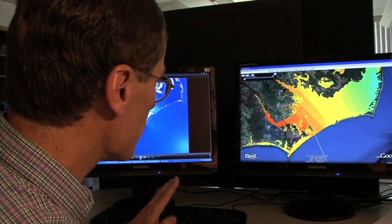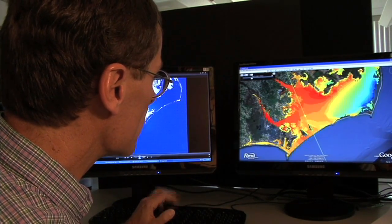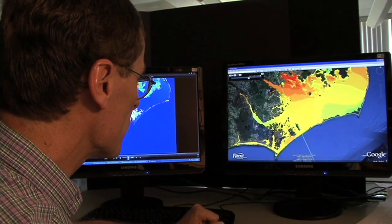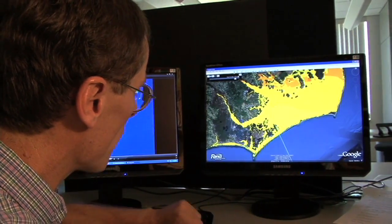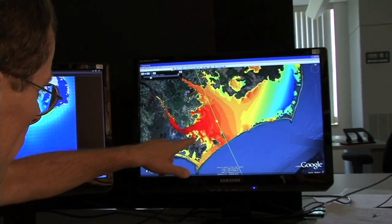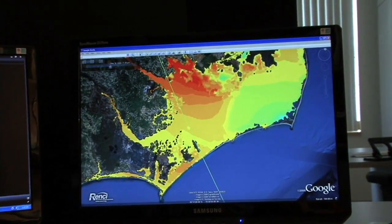One of the things we've been doing recently is working with colleagues at the Renaissance Computing Institute to take this information and put it into a Google Earth framework. This is really helpful because you can zoom in and see how the water moves and where it goes in relationship to the satellite imagery and the things we're used to seeing in Google Earth.